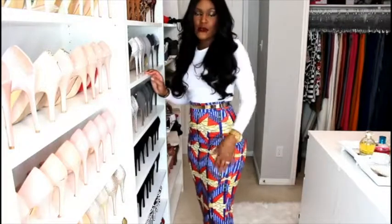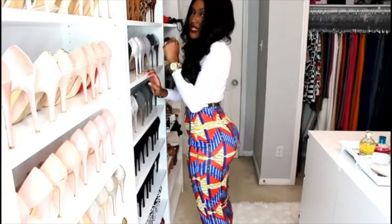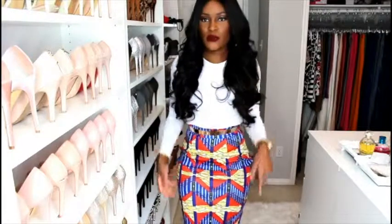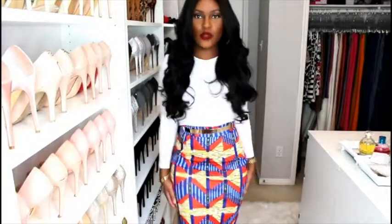So if you have a similar build to mine, this will fit you just right in a size small. I went ahead and added a belt just for some added pizzazz, just to kind of take it up a notch, but you don't have to add the belt if you don't want to.